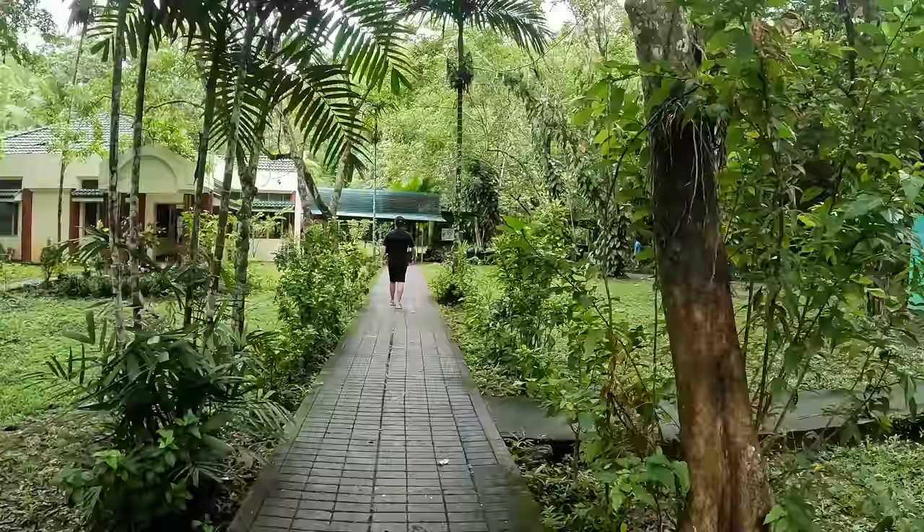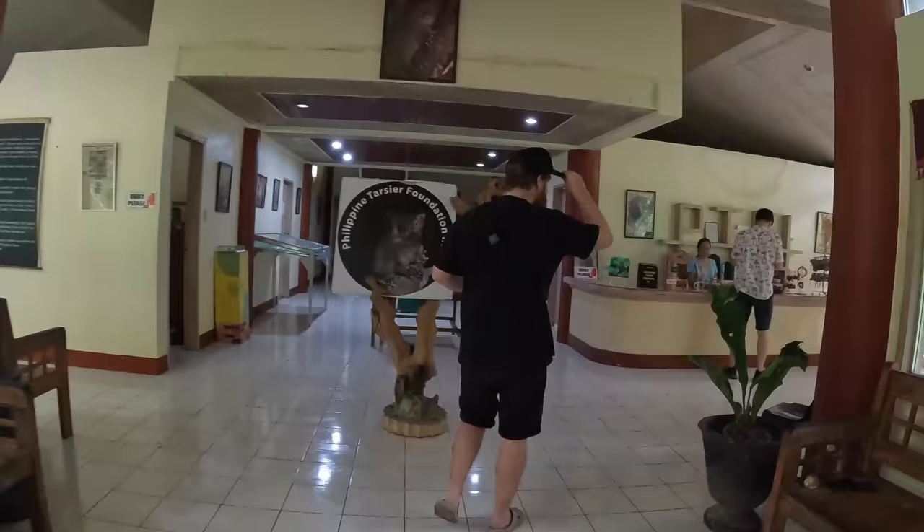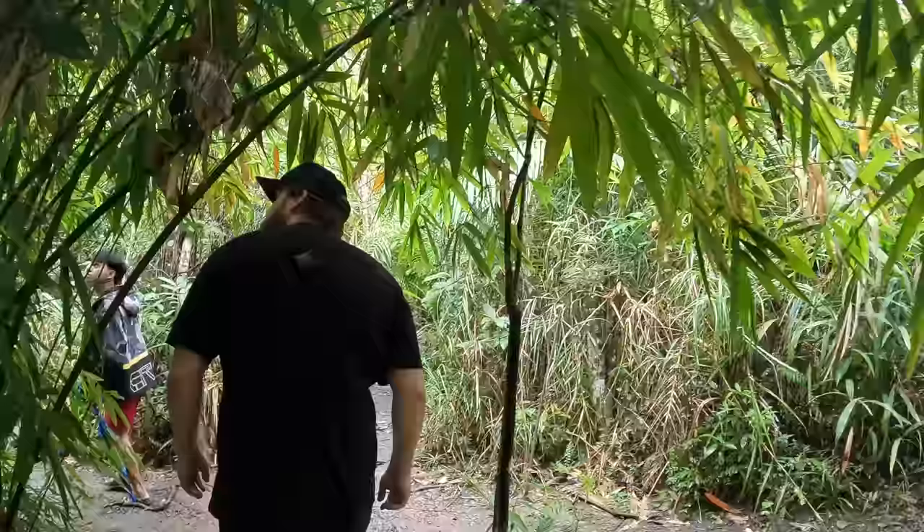Welcome to the Tarsier Sanctuary! We decided to stop off here first — this was on our list of things to do today, but we stopped here first because it did start raining on the way. It was about a 35-minute drive. It's 150 peso per person each to enter the sanctuary, and we have a guide who's going to take us around.